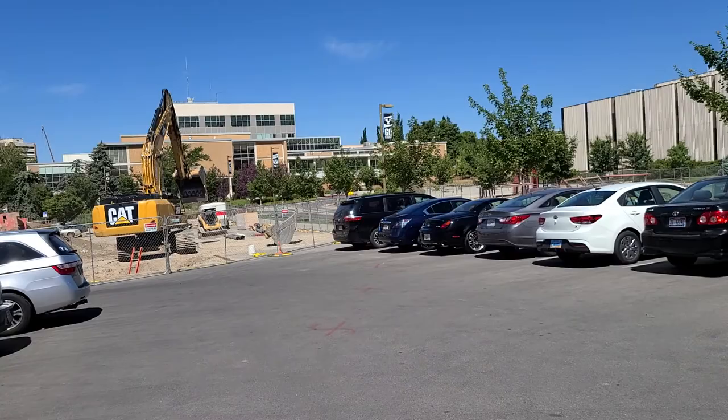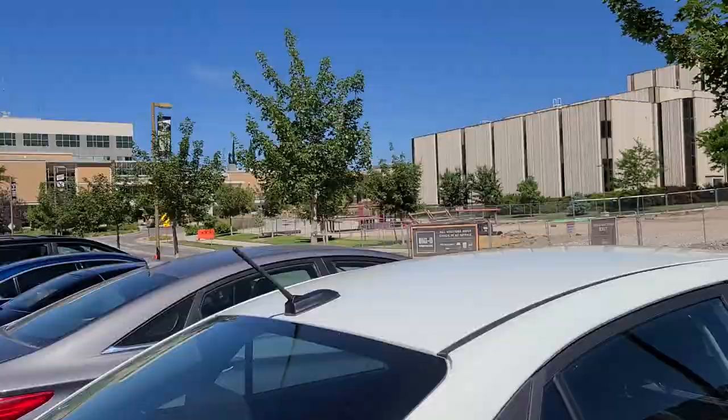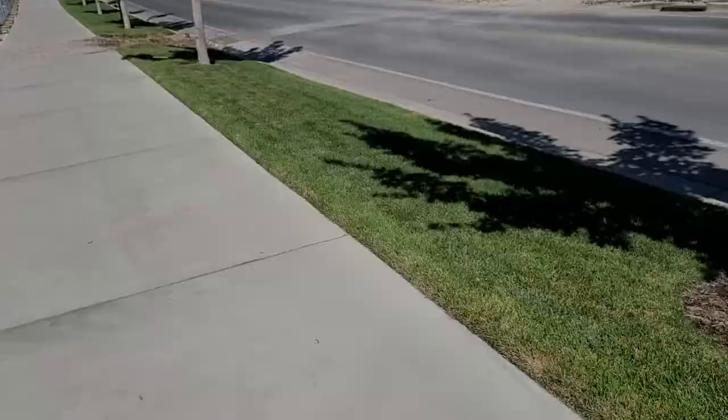We're coming in from the east side of the Wilkinson Student Center. I don't even know if I can walk on the sidewalk — we'll see. There's Heritage Halls right there. The creamery is on that corner. Update: I can walk on the sidewalk right here.